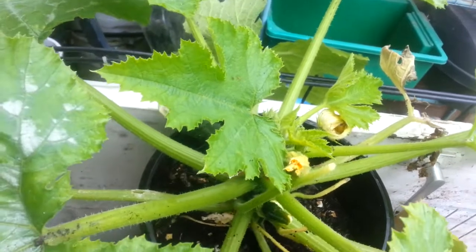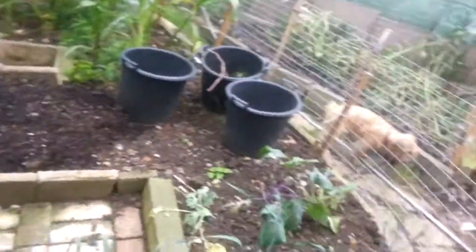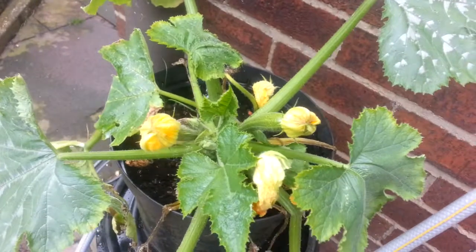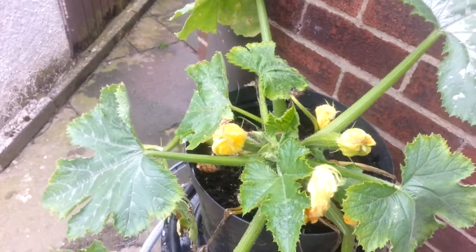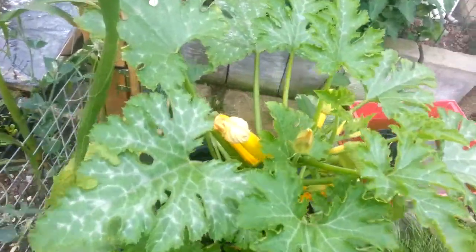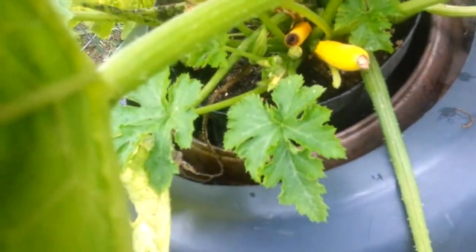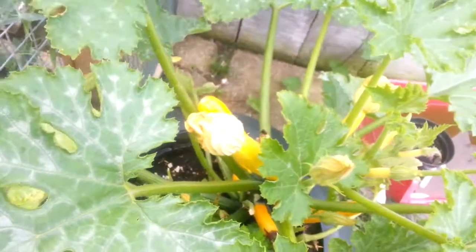I have had some of these already that weren't munched. And that's my other courgettes — the yellow courgettes. It's getting bigger than the others but it has got loads of fruit on it, they're not very big. So I'm going to have to sort them out.